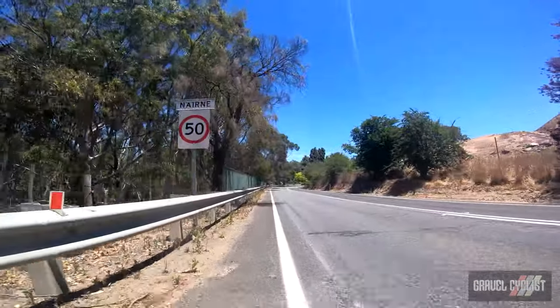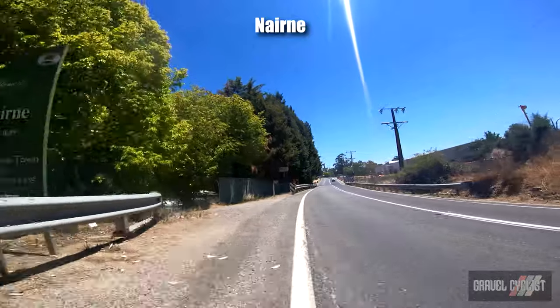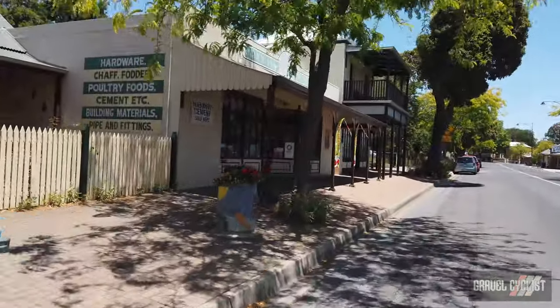The next stop along the way is the small country town of Nairn, founded in 1839. Current population is about 4,800 people. One of the most important businesses in town is the pub.